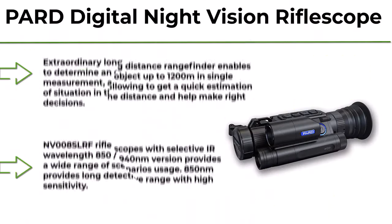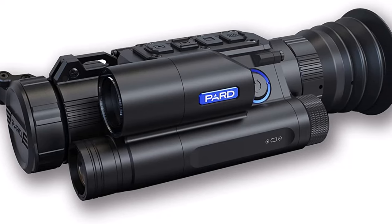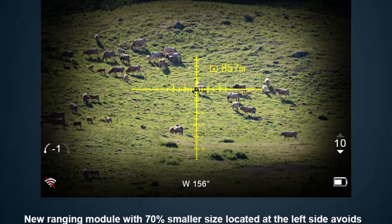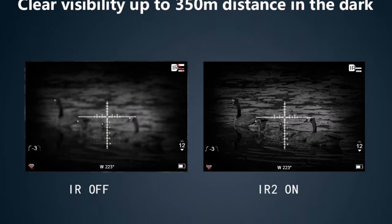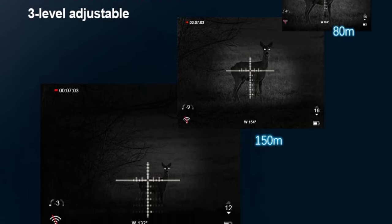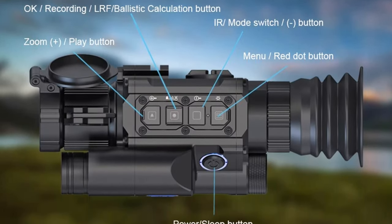Top 10: Para Digital Night Vision Rifle Scope — Night Vision Scopes for Rifles, Rangefinder Scope for Hunting, Telescope Infrared Monocular 4.5x9. NV008 SLRF 1,200M Long Distance Rangefinder. Extraordinary long distance rangefinder enables you to determine an object up to 1,200 meters in a single measurement, allowing a quick estimation of the situation at distance and helping make the right decisions. 350M IR Illuminator with 815NM. NV008 SLRF rifle scopes with selective IR wavelength — the 850-940NM version provides a wide range of scenario usage, while 815NM provides long detection range with high sensitivity. Includes Ballistic Calculator.